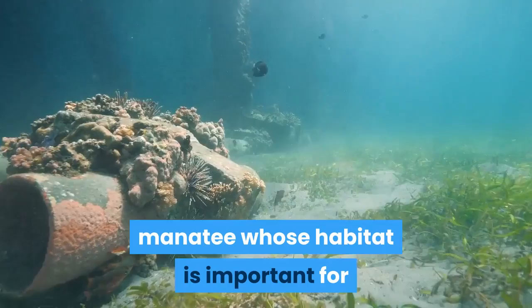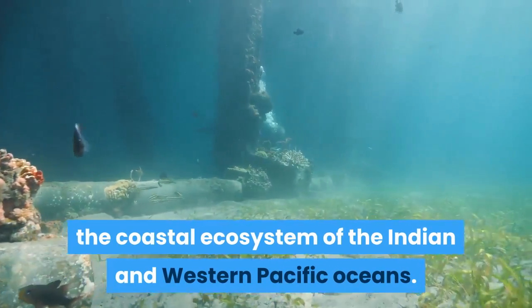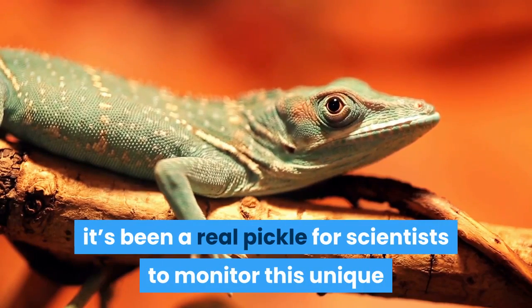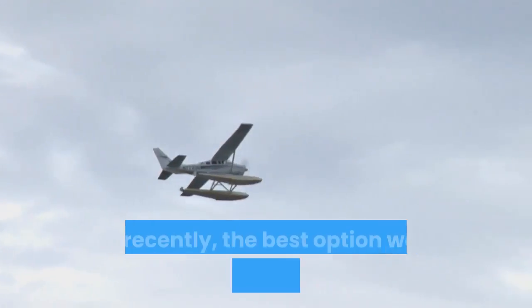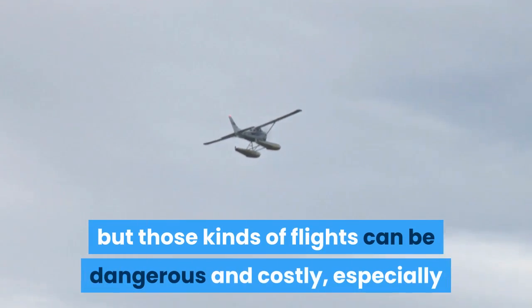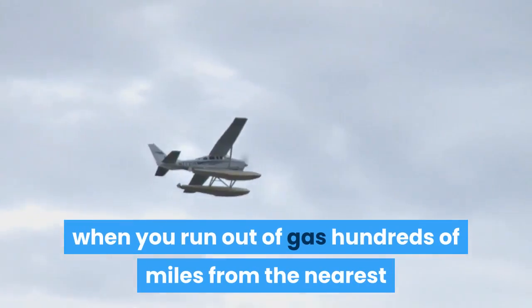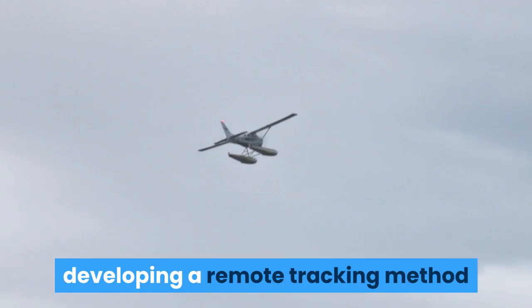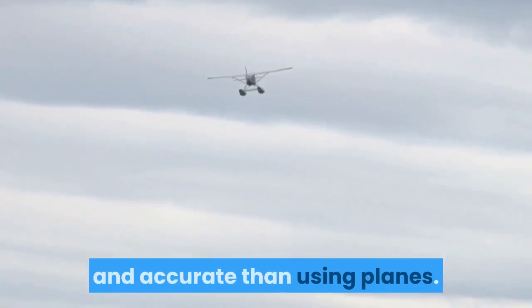Number 8: Dugong Drone Surveillance. Dugongs are an eastern relative of the manatee whose habitat is important for the coastal ecosystem of the Indian and western Pacific Oceans. Since they're very shy creatures, it's been a real challenge for scientists to monitor this unique and threatened species using traditional methods. Until recently, the best option was an aerial survey with a seaplane, but those kinds of flights can be dangerous and costly — especially when you run out of gas hundreds of miles from the nearest inhabited island. That's why scientists turned to drones.